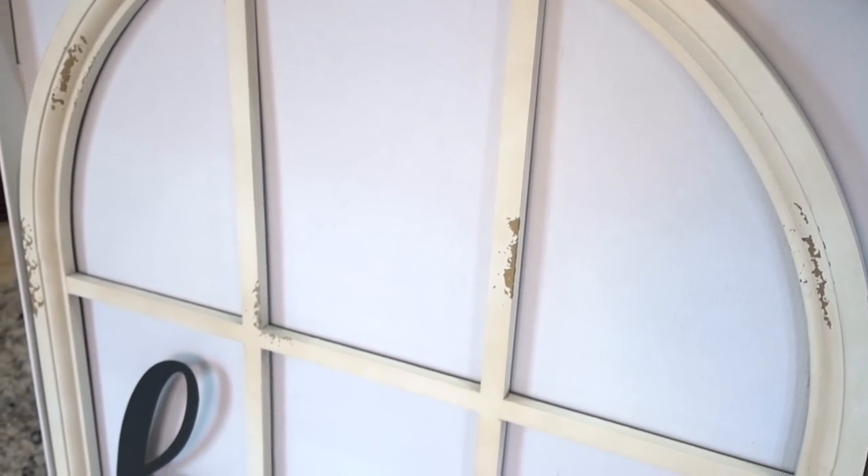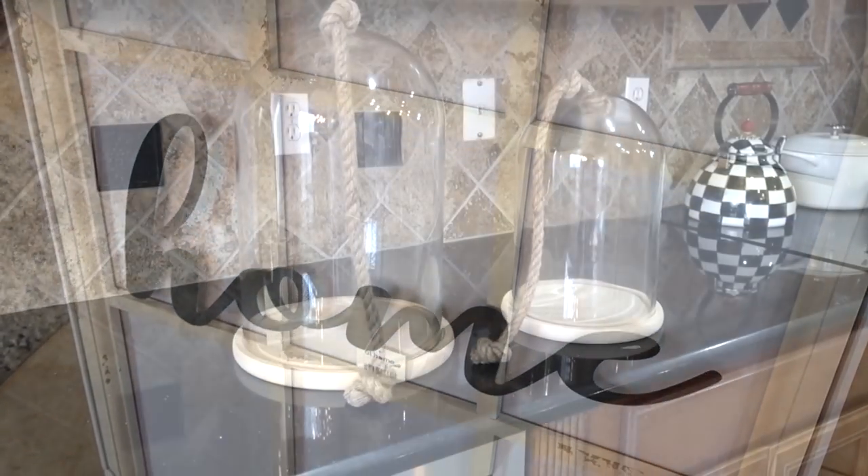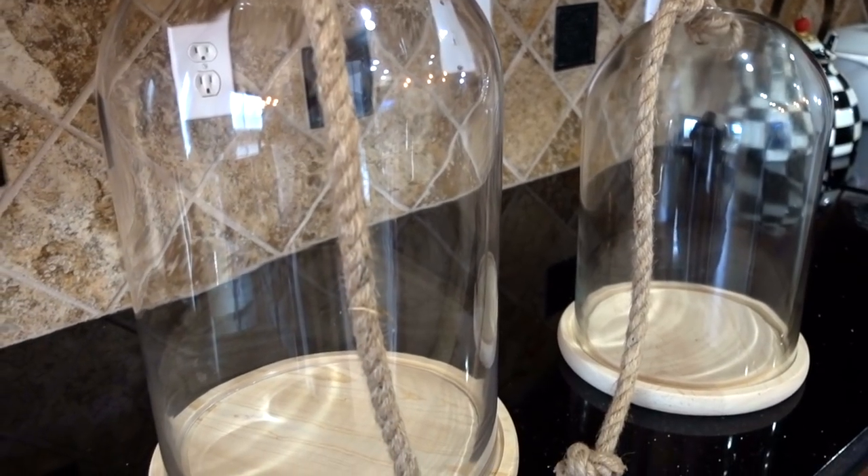I picked up this wall art for my wall. It's farmhouse for sure, but I love the art shape. I also grabbed a few glass cloches that were on clearance. They're tall and the rope detail is a nice touch.